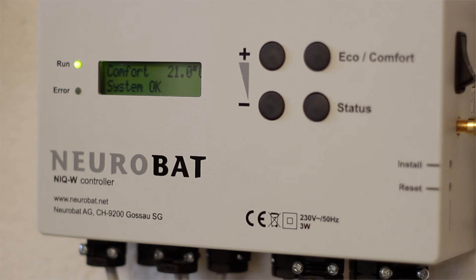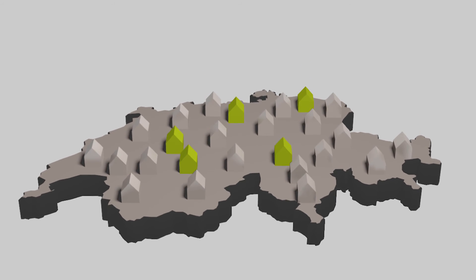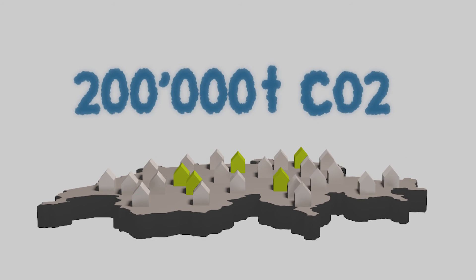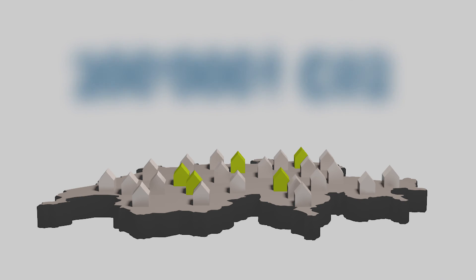With the NIQ, you'll be doing your bit for the environment. If, for example, one in five houses in Switzerland uses this technology, CO2 output could be reduced by 200,000 tons each year.